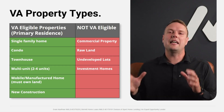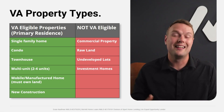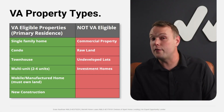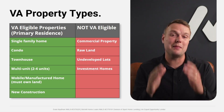VA loan property types: the major requirement is that it's a primary residence. That can be a single-family home, condo, townhome, or a multi-unit property — duplex, triplex, or quad. As long as you're living in one unit, you can rent the others out. A primary residence under VA guidelines is a one-to-four unit property. Mobile and manufactured homes also qualify, but you must own the land with it.